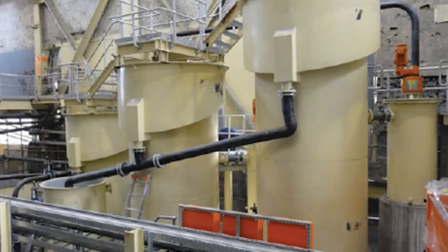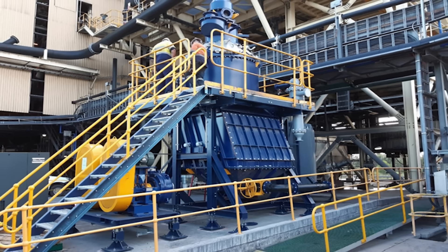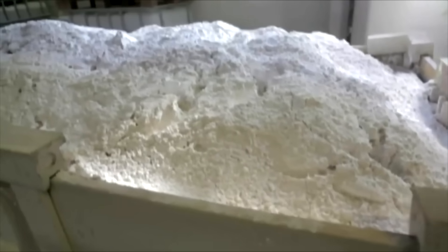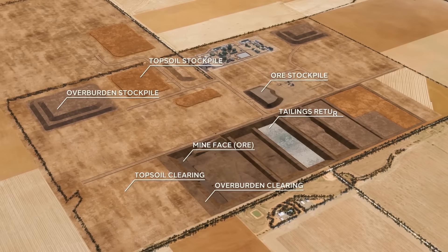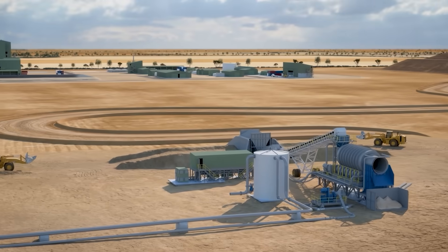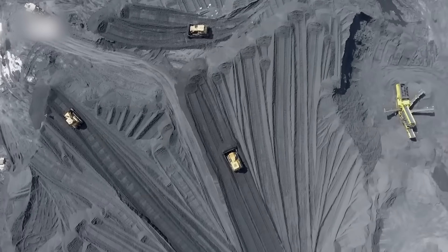The HMC then goes through another step called flotation, which separates out the rare earth minerals, producing a second product called Rare Earth Mineral Concentrate, or REMC. In its first three years, the mine aims to produce 69,000 tons of HMC and 4,300 tons of REMC annually.